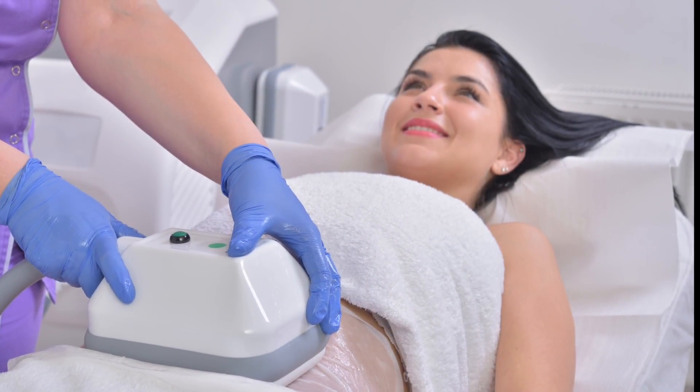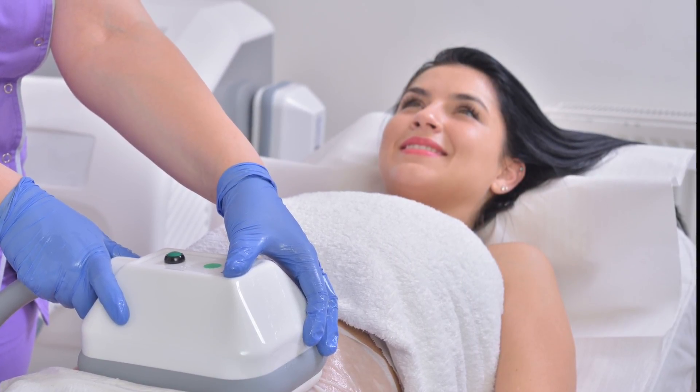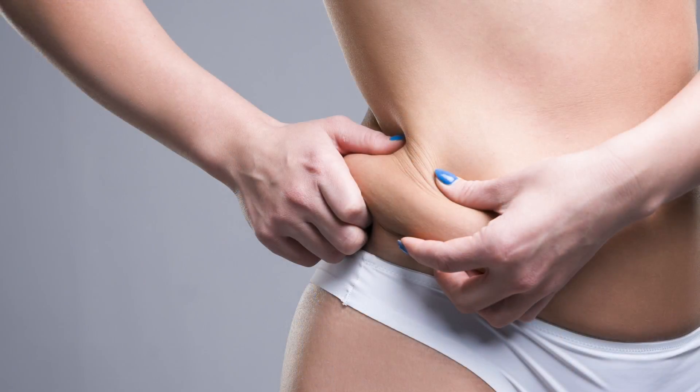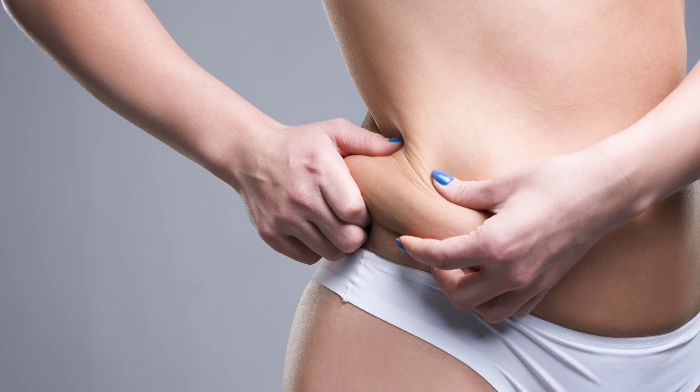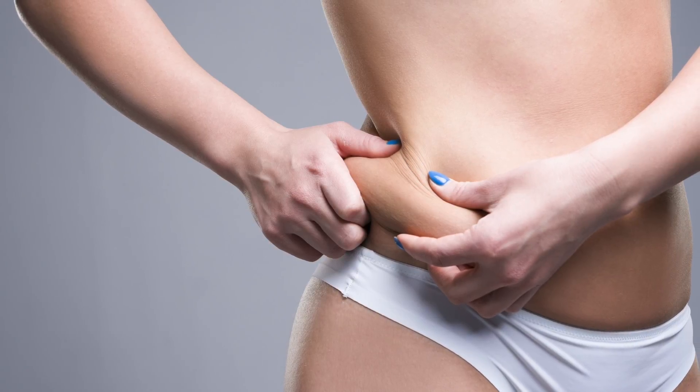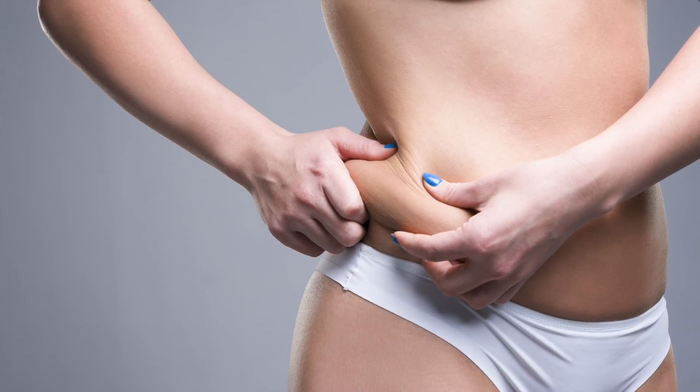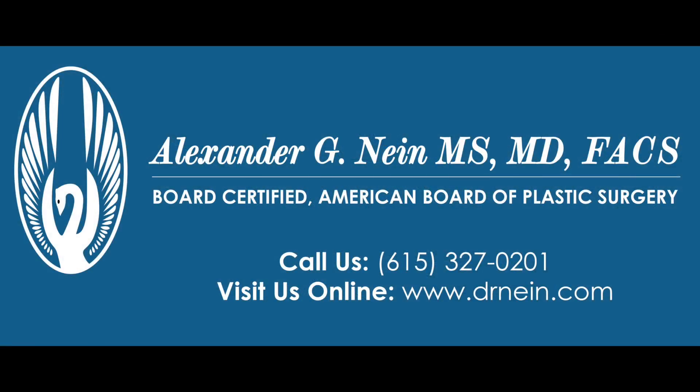Exilis Ultra 360 is a non-surgical body contouring treatment that does not require any downtime and can easily be done during your lunch break. If both sagging skin and stubborn fat are a concern for you, talk to a board-certified plastic surgeon about the benefits of Exilis.